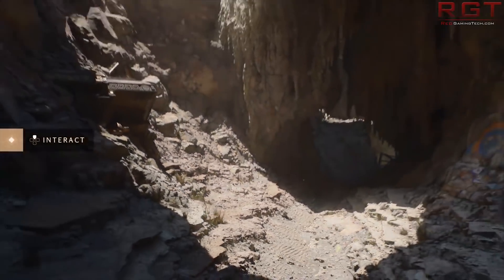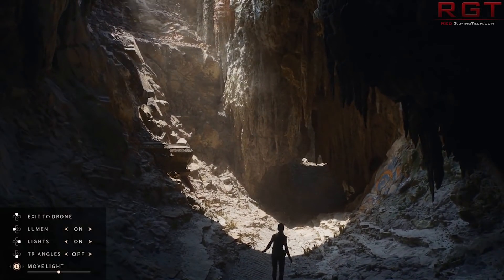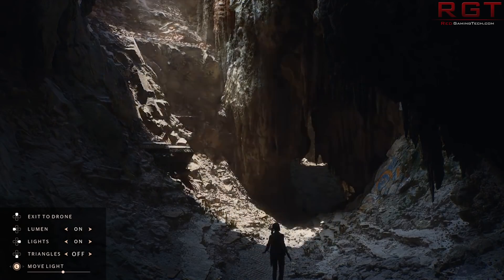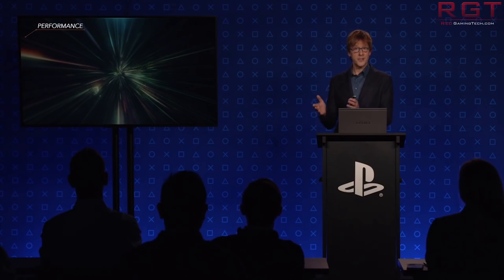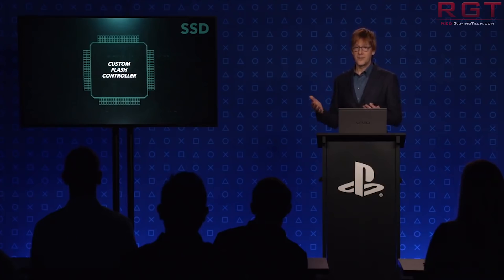There are some rather interesting comments from Nick Penwarden, who is Epic's VP of Engineering, during an interview with VG247. He says: 'The PlayStation 5 provides a huge leap in both computing and graphics performance, but its storage architecture is also truly special. The ability to stream in content at extreme speeds enables developers to create denser and more detailed environments, changing how we think about streaming content.'